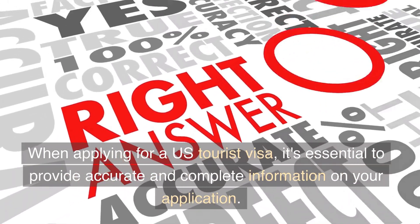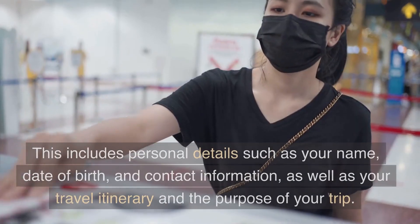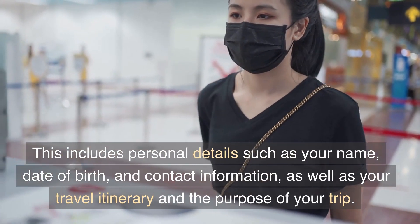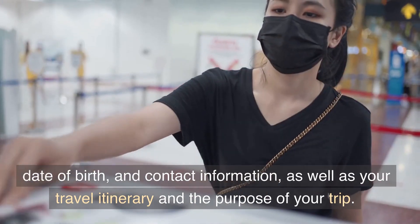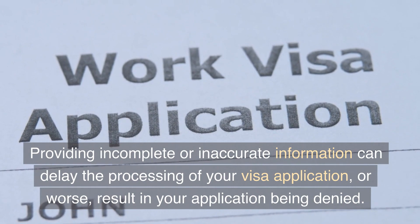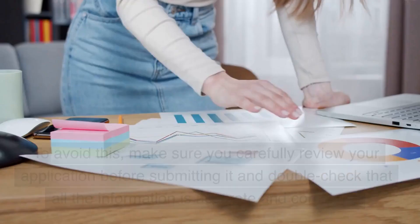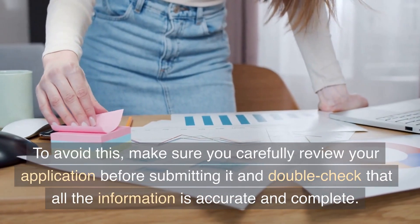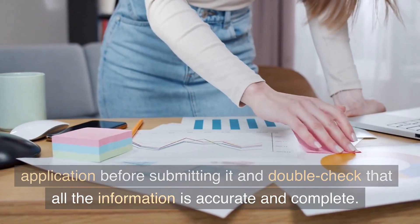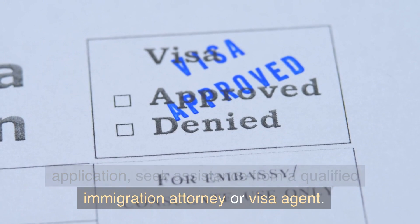1. Incomplete or inaccurate information. When applying for a US tourist visa, it's essential to provide accurate and complete information on your application. This includes personal details such as your name, date of birth, and contact information, as well as your travel itinerary and the purpose of your trip. Providing incomplete or inaccurate information can delay the processing of your visa application, or worse, result in your application being denied. To avoid this, make sure you carefully review your application before submitting it and double-check that all the information is accurate and complete. If you have any questions or concerns about the application, seek assistance from a qualified immigration attorney or visa agent.